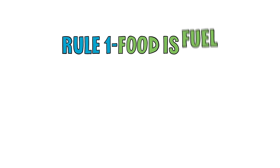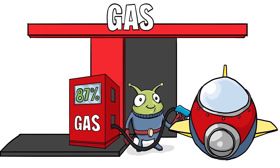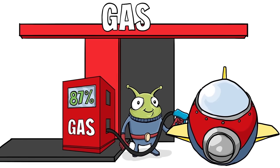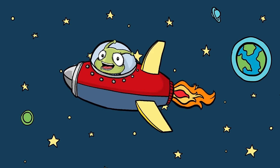Rule 1. Food is fuel. The body burns food to live. The same way a spaceship burns gas as it zips between the planets, the body burns food as you go about your busy day. To understand food labels better, we will follow our alien friend as he gasses up his spaceship.